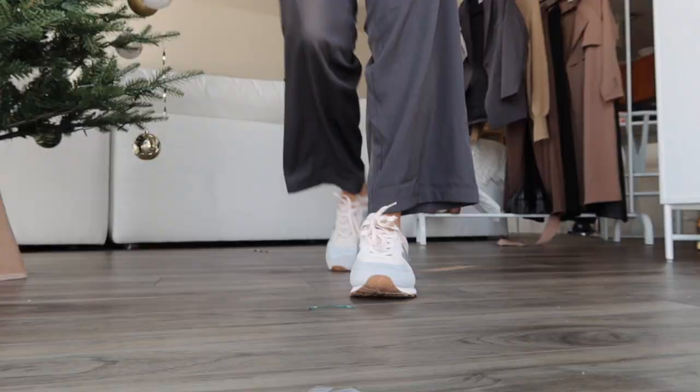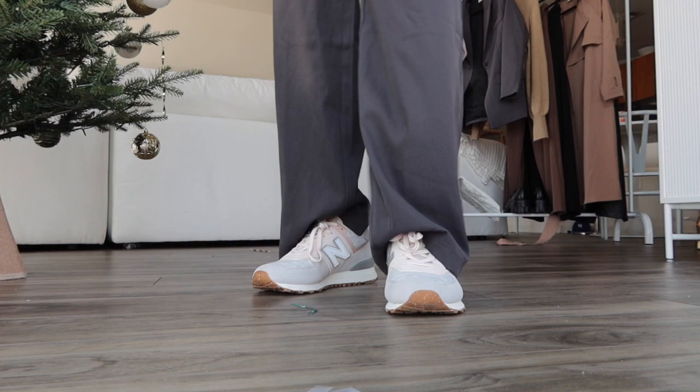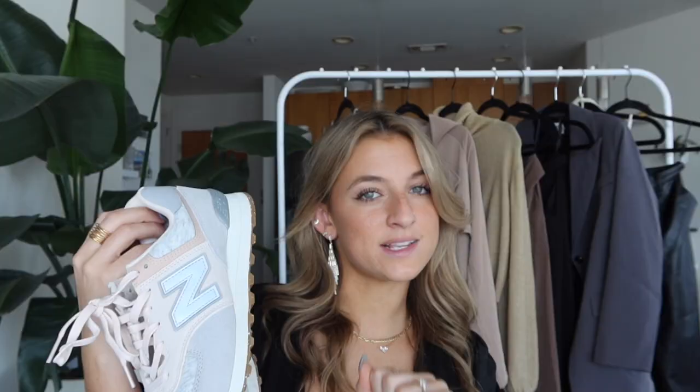I freaking love the New Balance shoes and these are the 574s but I've never seen this style before. It's a sweater gray with suede, and it has a pale pink, a gray, a darker gray, and a tan color on top. These are the most comfortable shoes and I would say go true to size or size up a half size.